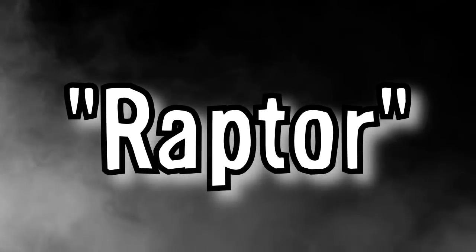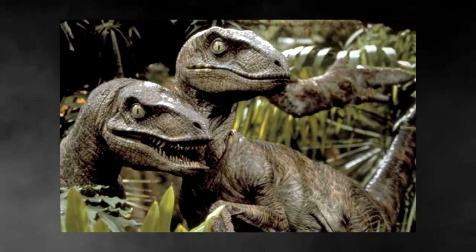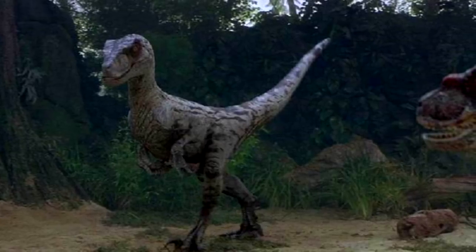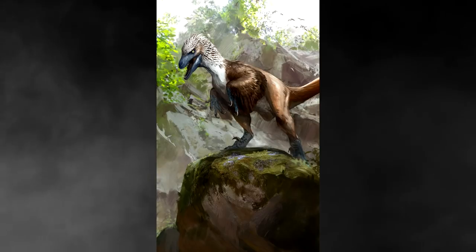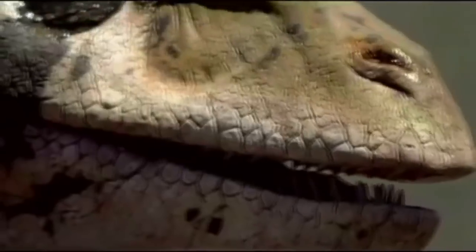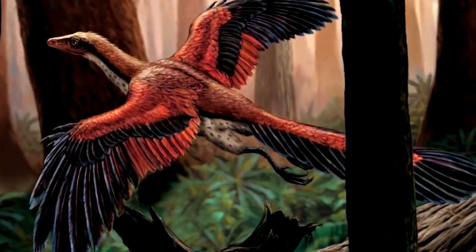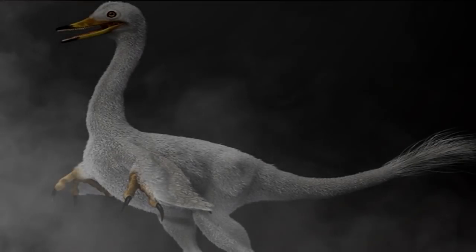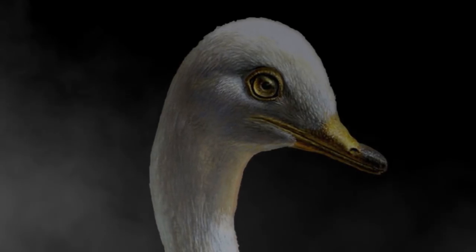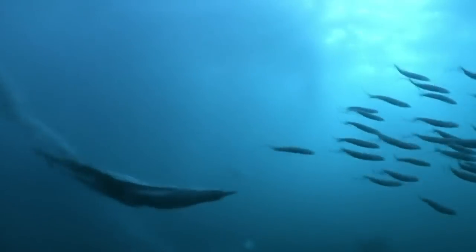The name raptor, when referring to dinosaurs, usually gives the impression of the beasts made famous in the Jurassic Park series, running on land with athleticism and grace. Studies show that the raptor family of dinosaurs, also called dromaeosaurs, were some of the closest relatives to the dinosaurs that learned how to fly, eventually becoming the ancient relatives of what we now know as birds. But what if a brand new dinosaur was discovered that was a relative to these famous raptors — but instead of flying through the air, this one could swim.